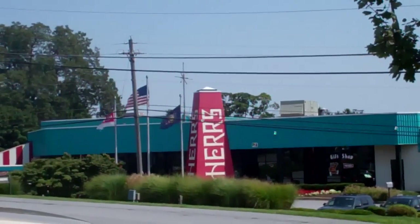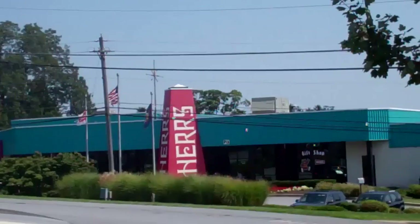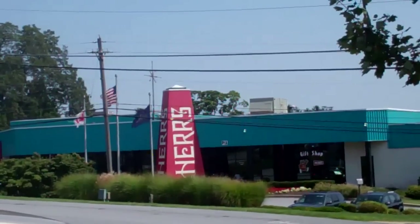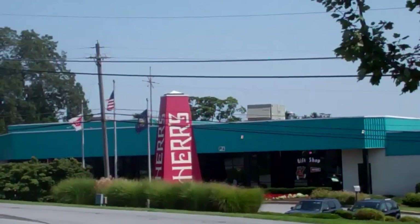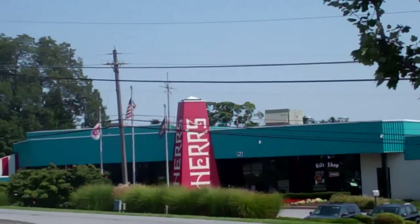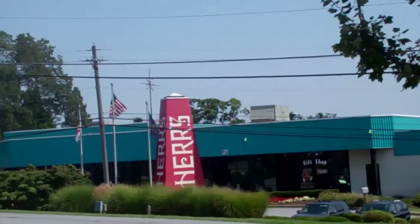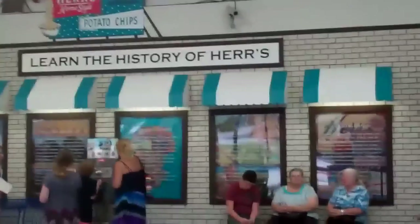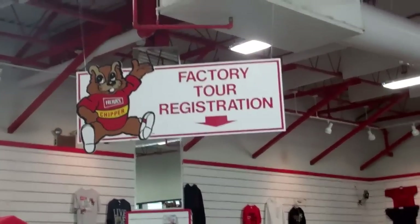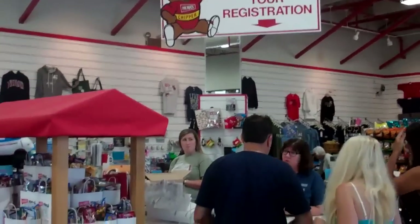This is the famous Herr's factory out here in Pennsylvania. They manufacture the famous Herr's potato chips and other items. We're going to go into the factory for a tour. Let's have a great time — come along with us. This is the Herr's factory tour.